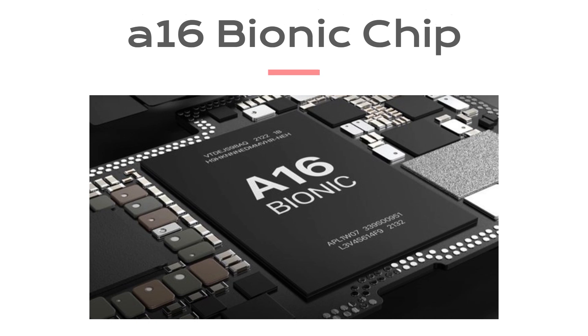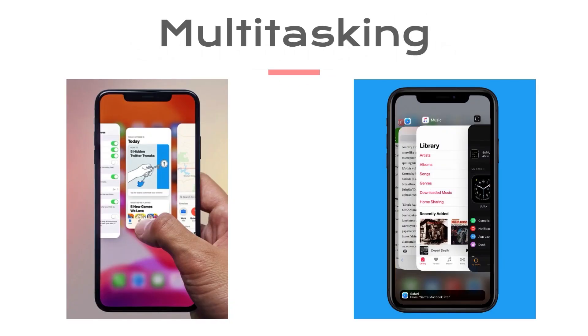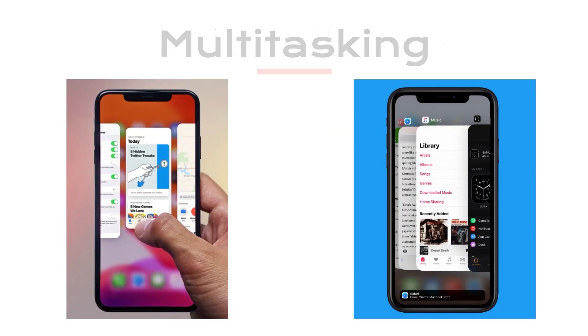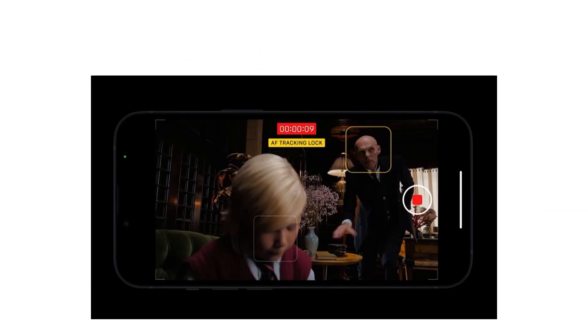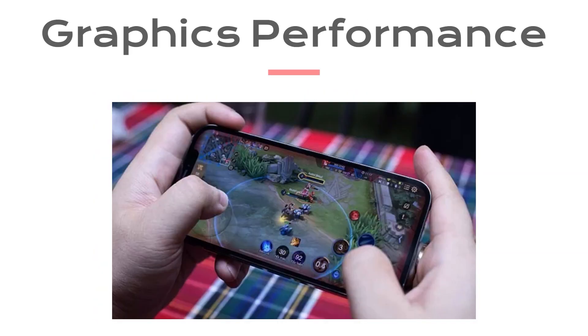Now, let's talk about what's under the hood. The iPhone 15 is powered by Apple's latest A16 Bionic chip. This chip delivers lightning-fast performance, making multitasking and running demanding apps a breeze. Whether you're a mobile gamer or a power user, the iPhone 15 can handle it all. The graphics performance is especially impressive, so gaming on this device is an absolute joy.